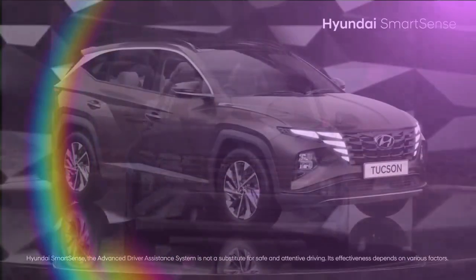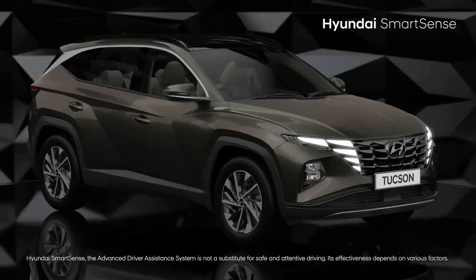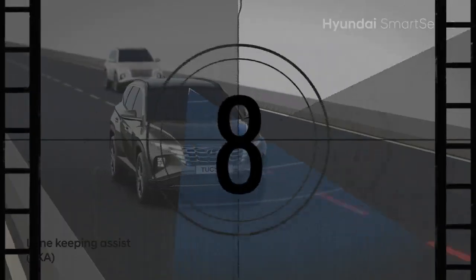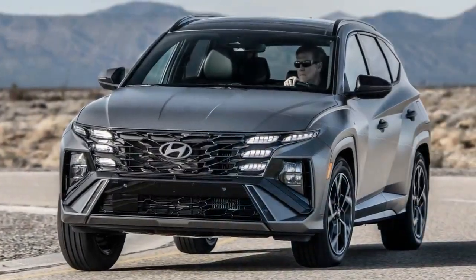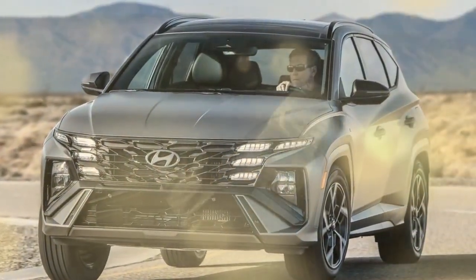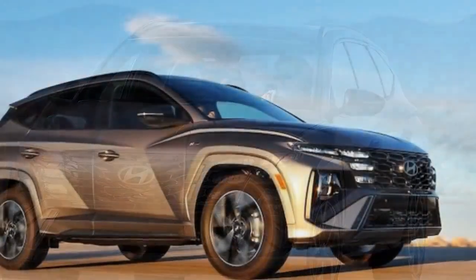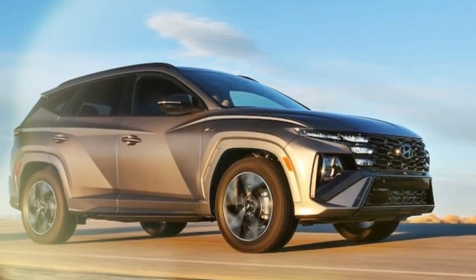For 2025, Hyundai's refreshed Tucson aims to address some of these issues. Along with minor exterior updates, the SUV gets a redesigned dashboard and center console, plus several new tech features, some of which are now standard. The Tucson is critical for Hyundai, not just because it's the brand's top seller, but also because it competes head-to-head with Honda and Toyota.